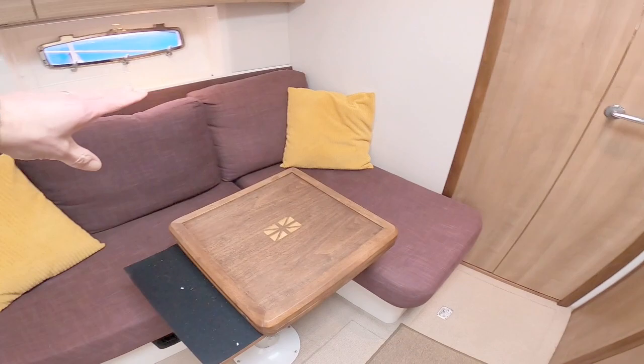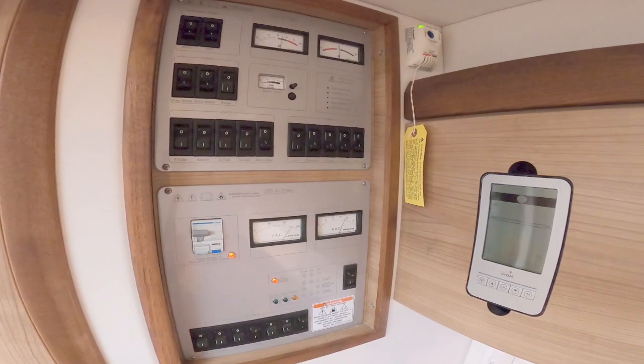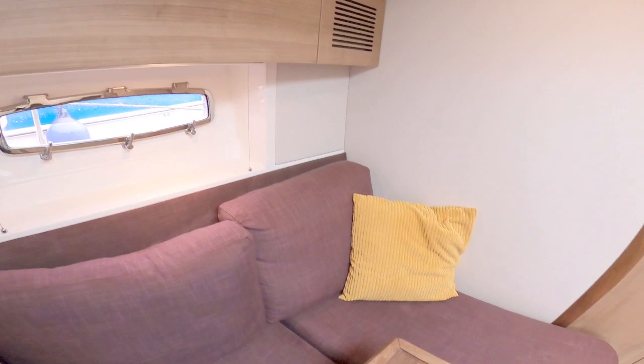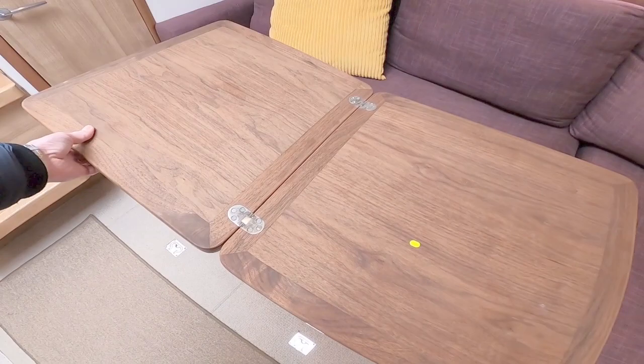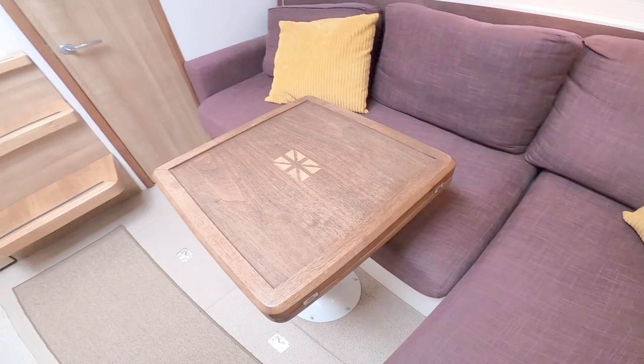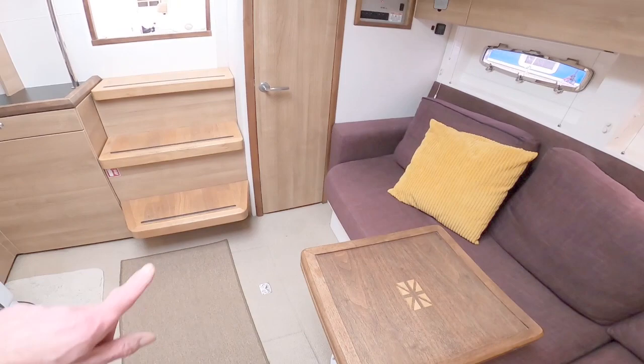On the port side you've got an array of seating, a couple of nice port lights, and all your AC power switches. There are lockers with a stereo in one and another locker on that side. There's a really nice table here that folds out to give you a full dining area. You can also fold it back, spin it around and it becomes a coffee table — it's on a height-adjustable leg.